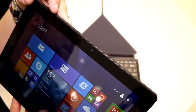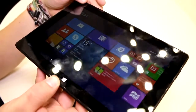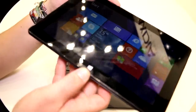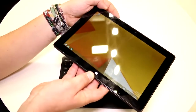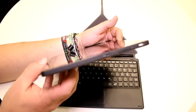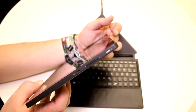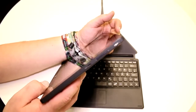We have a 2MP cam up here on the front. That's the 10.1-inch IPS panel. Down here we have a capacitive touch button, so this way you can switch between the desktop and the Windows modern UI. On the sides you get the power button up on the right, the volume rocker beneath that, and down here we have the microUSB 2.0 port.